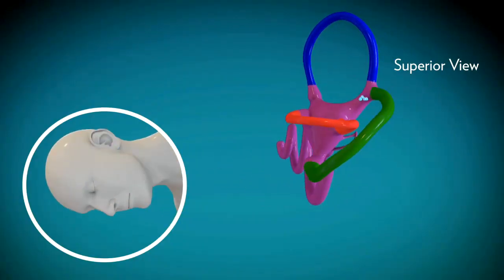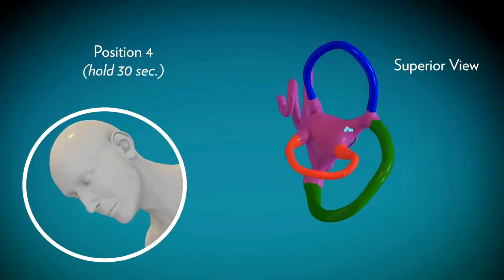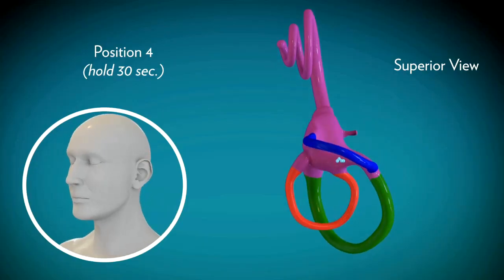The fourth and final position consists of sitting up while taking care to keep the chin tucked in.